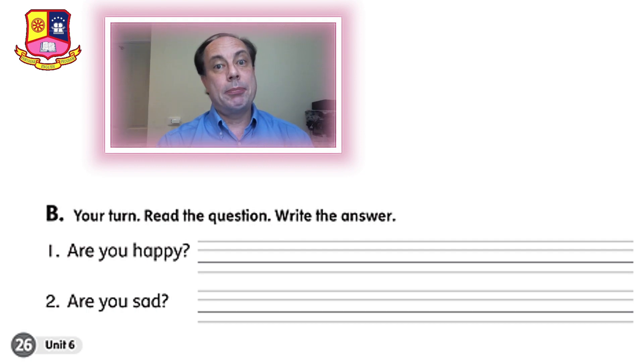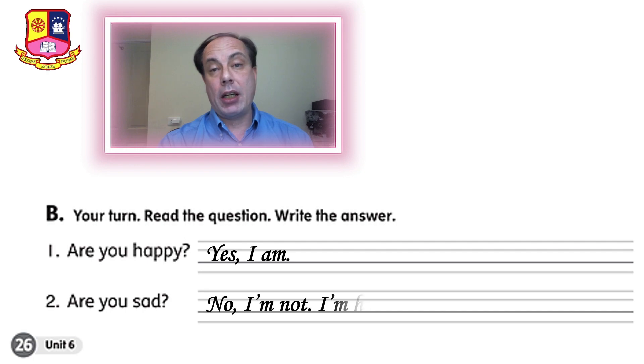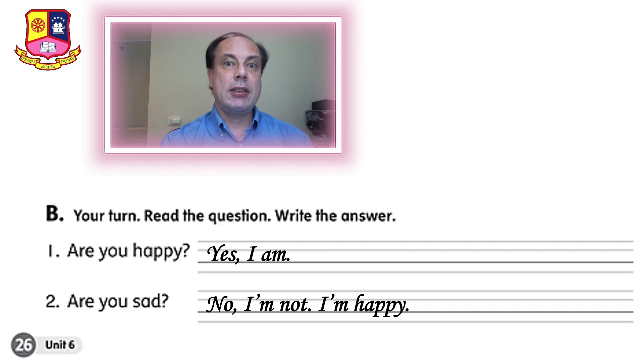Exercise B: your turn. Read the question and write the answer. You can answer as you want. I will show you an example. I wrote: are you happy? And I wrote: yes I am, I am very happy. And the second question was: are you sad? And I wrote: no I am not, I am happy. So you can change the feelings, but you can't change the yes and no answer. Okay, that was the homework from yesterday.